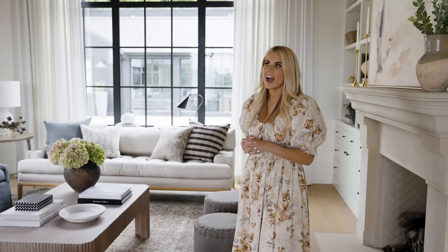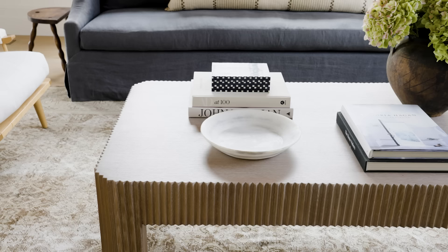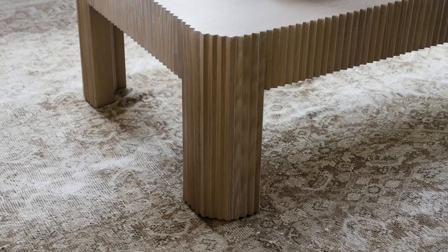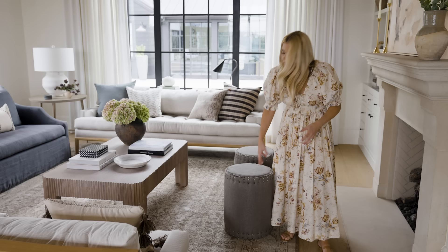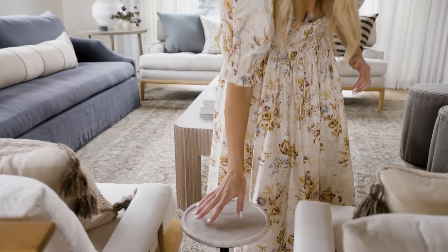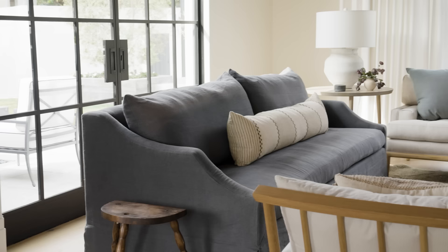I use the word texture all the time — it's really important in design to make something feel comfortable and not too slick, and it goes beyond just pillows. You can get texture in furniture choices: for example, there's a cool detail around the edge of the coffee table, a nailhead detail on the ottoman, and a stone accent table with an organic marble surface. That imperfect surface is what makes a home feel like home.